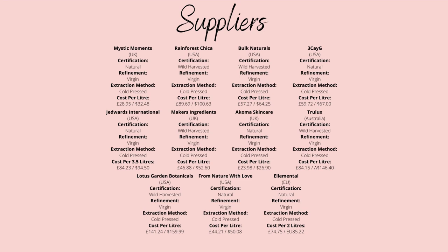When it comes to suppliers, I'd recommend Maker's Ingredients for the UK, who supply wild-harvested, unrefined androba oil for only £46.88 per litre. For the US, try Bulk Naturals, who supply the same quality for $64.25 per litre.